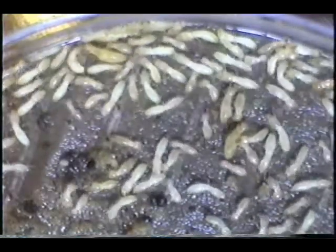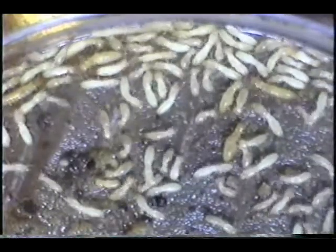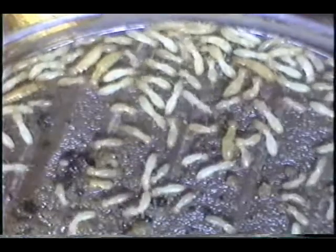This is what we like to refer to as a reproductive cell. Note the many white soldiers that are in here in the lower part of the right hand frame.